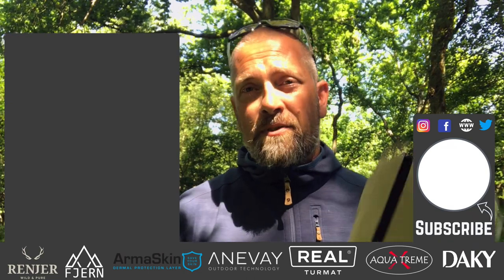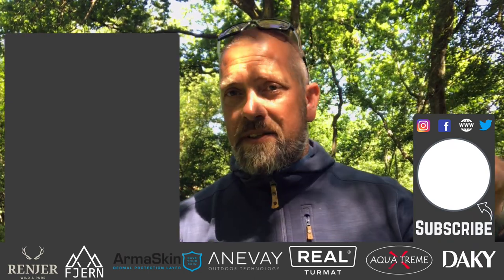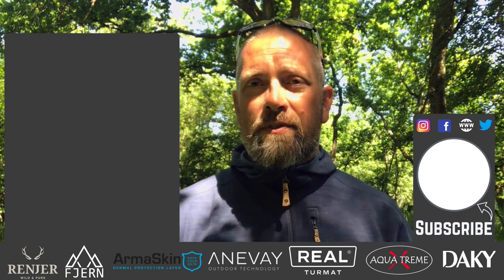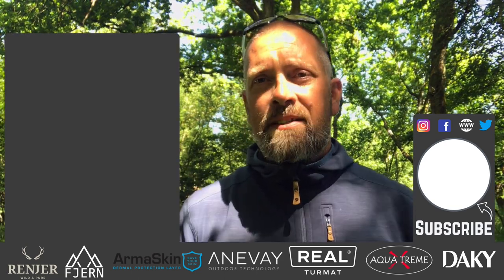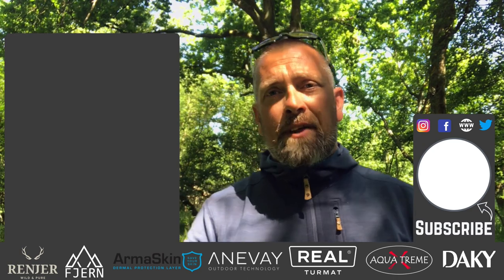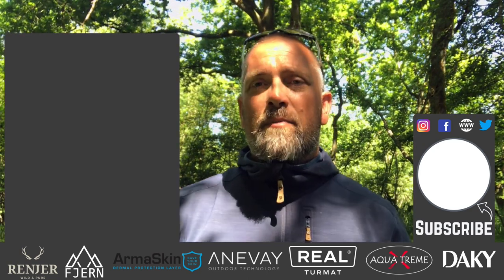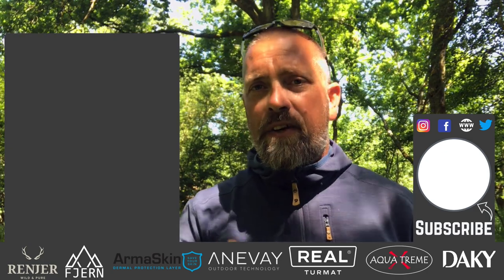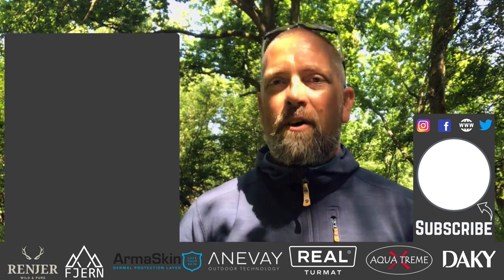Right, so that basically wraps up this week's video. That's a quick look at the Original Bug Shirt, available in the UK from midgeguard.co.uk - I'll stick a link in the description below. Don't forget the 10% discount also in the description. I'll stick links to all of the other products we've taken a look at which will hopefully ease those nasties biting you. Thank you for watching - if you haven't subscribed to the channel, please hit the subscribe button below, and as always there are a couple of videos for you to take a look at. We'll see you next week on the next one.